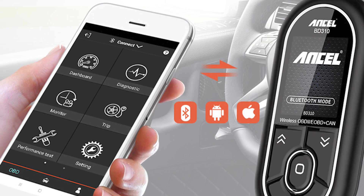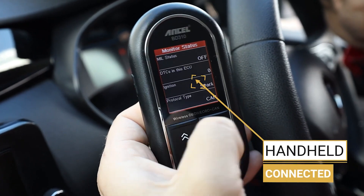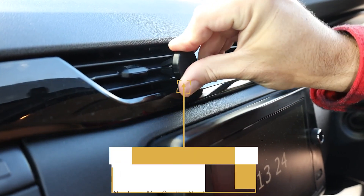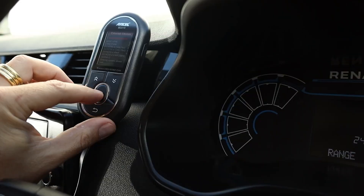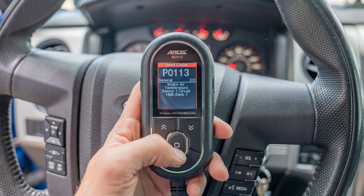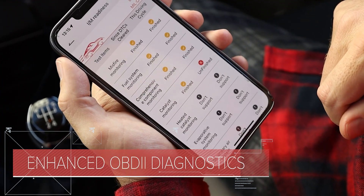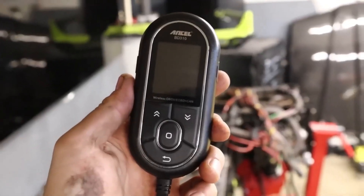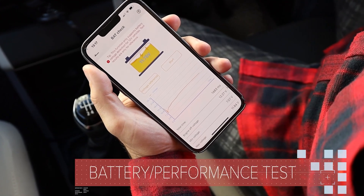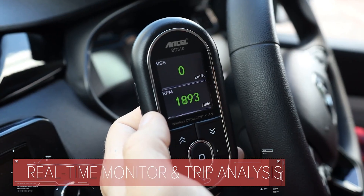The recent 2025 upgrade improves button durability, reinforcing the BD310's reputation for reliability and long-term use. Whether you're diagnosing a check engine light or optimizing fuel efficiency through live monitoring and driving behavior feedback, this tool puts powerful diagnostics in the palm of your hand without recurring subscription fees. What truly sets the BD310 apart is its seamless transition between corded and wireless use. The heads-up display offers a safer way to view critical vehicle stats while driving, minimizing distraction. With a built-in DTC lookup with Google integration, a battery tester, lifetime updates, and support for nine languages, the Ancel BD310 is a top-tier choice for anyone looking to maintain vehicle health and gain deeper insight into their car's performance.